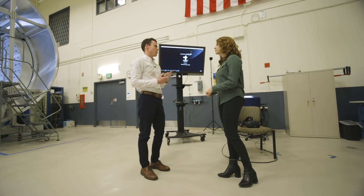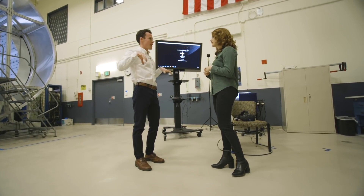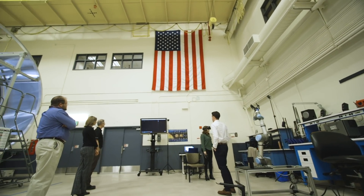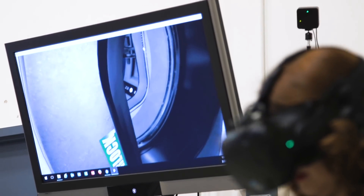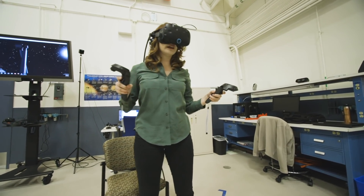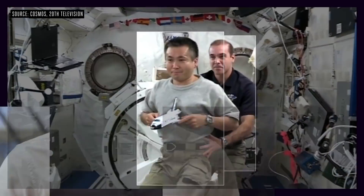VR really helps a lot with training, too. Because with the simulation, you get a sense of what it's like to be in the spacecraft. On the ground, we can train astronauts or the crew just how to move around. Maneuvering in space isn't as easy as people might think — you turn your hand a certain way and your whole body moves with you. Newton's third law. It's pretty crazy.